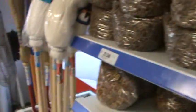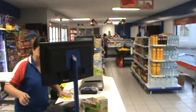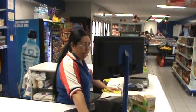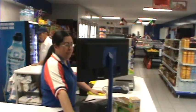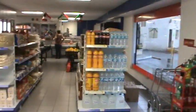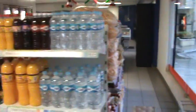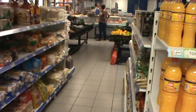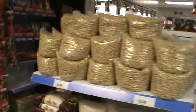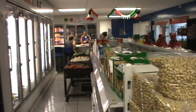So this is a convenience store type butcher store. This is an aisle — when you go to a store, you have one aisle here, another aisle here, and another aisle. So these are aisles. If you have any questions, let me know. Thank you.